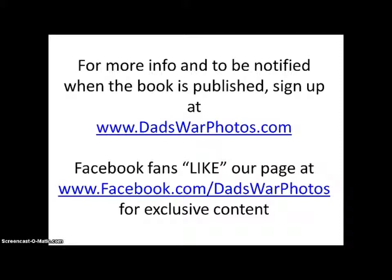Facebook fans, like our page at facebook.com/dadswarphotos for exclusive content.